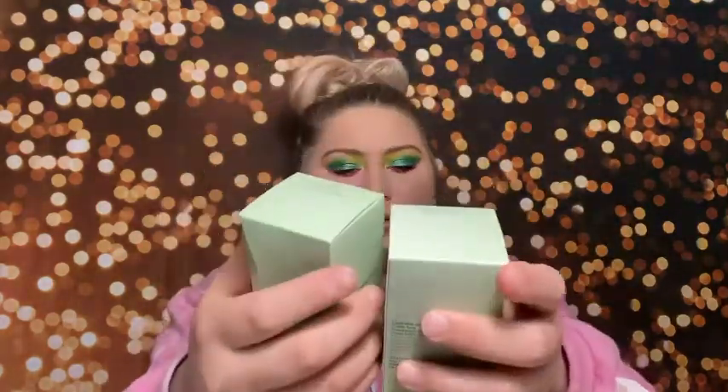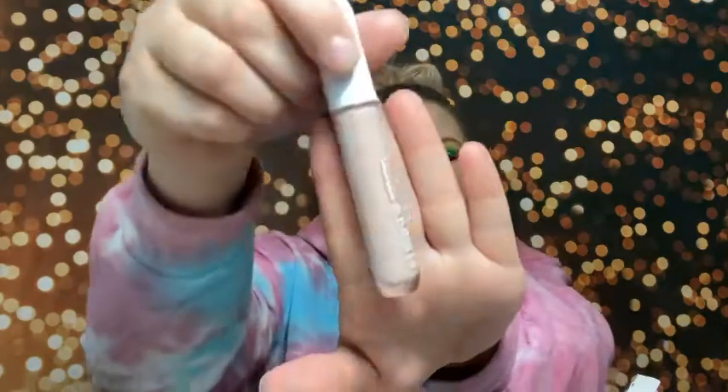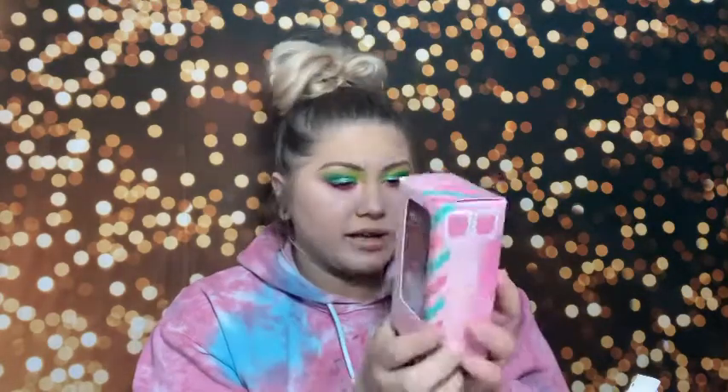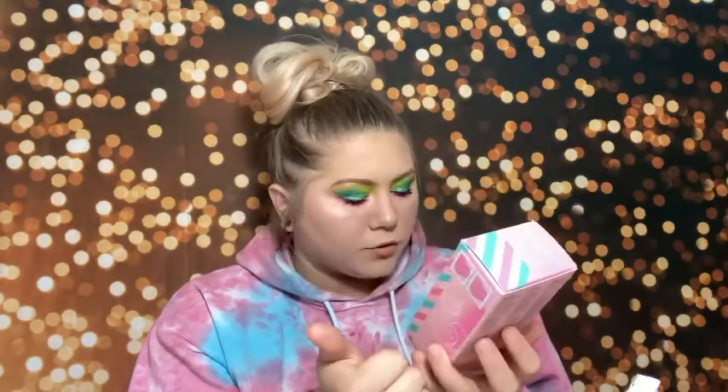I got two Clinique Dramatically Different Hydrating products — the jelly and the gel — because these are my favorite moisturizers that just work for my skin. I also bought the Urban Decay All Nighter Face Primer Longwear Foundation Grip to give it a try. Then there's another Clinique product — the Even Better All-Over Concealer and Eraser in shade CN02 Breeze. I got the Kaja To All The Boys I've Loved Before little gift set, which comes with a heart melter, a cheeky stamp, and a moon crystal — the shades look gorgeous and I'm pretty sure at least one is a blush.